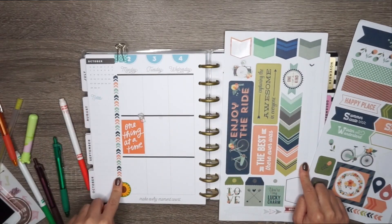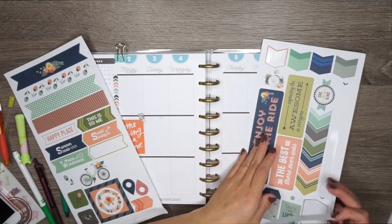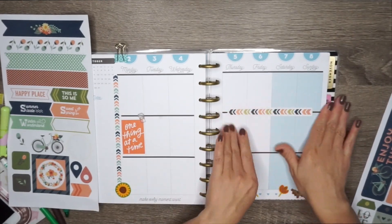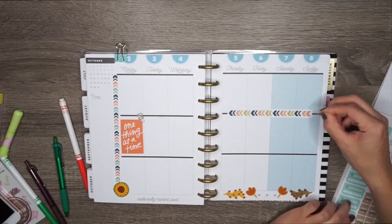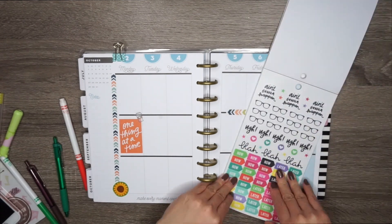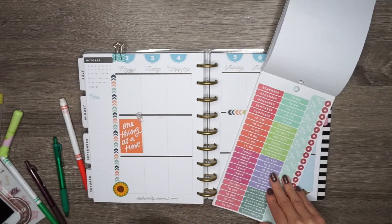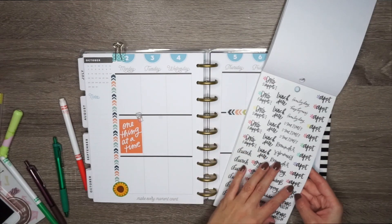My camera died, so I'm showing you — I added a sticker from a collection I bought at Dollar Tree. Now I'm going back into my Happy Planner sticker book and adding this super cute grocery sticker, because on Sundays I usually do groceries and basically all the chores I didn't have time to do during the week. It's pretty much my cleanup day.